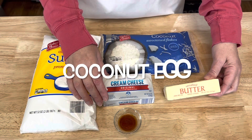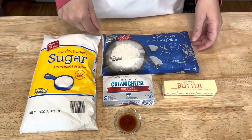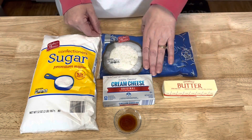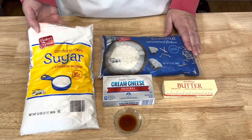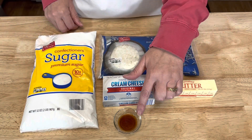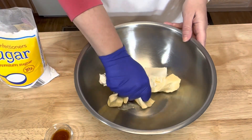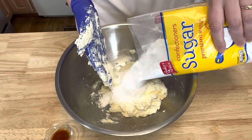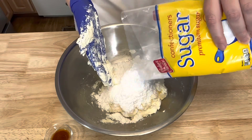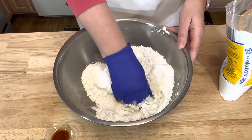For the coconut filling you will need one stick of butter and an eight ounce package of cream cheese at room temperature, then seven ounces of shredded coconut — this is a 14 ounce bag so I'll be using half. Then a two pound bag of powdered sugar and one teaspoon of vanilla extract. Mix your butter and cream cheese together. I like to use a rubber glove for one hand, then gradually add the powdered sugar just a little at a time.